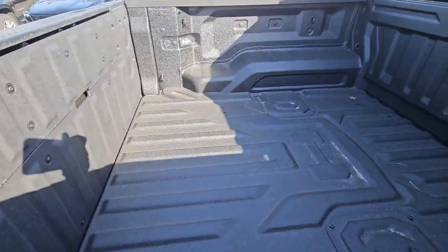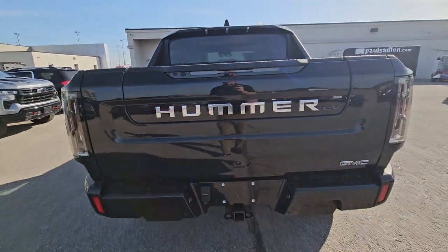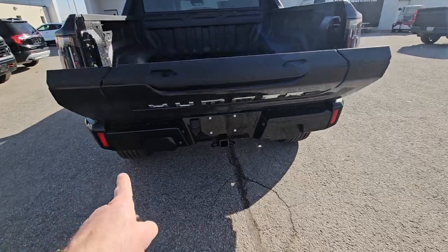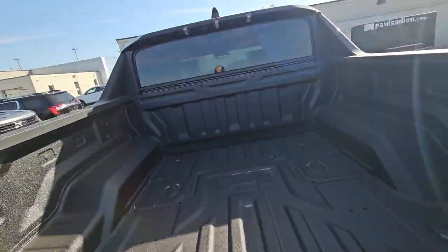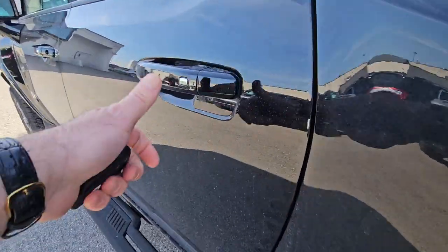It does come with off-road running boards. From the back, you've got a really good-sized box with a spray-in liner from the factory, and you do get a multi-flex tailgate on it too. You have access to the power tailgate, a full trailer package with sensors, and there is 120-volt power in the back here.